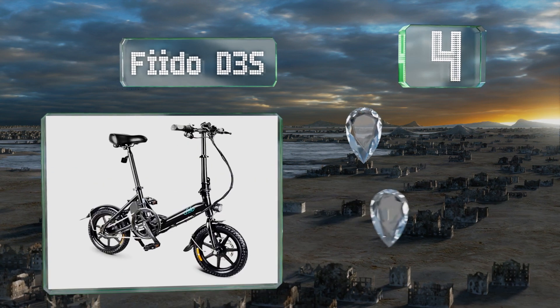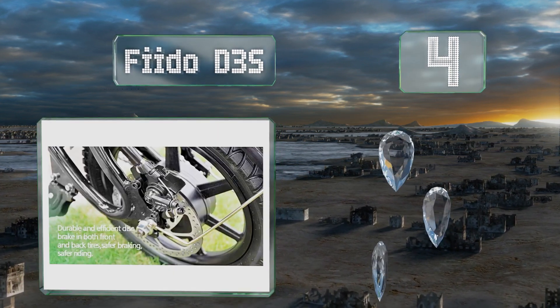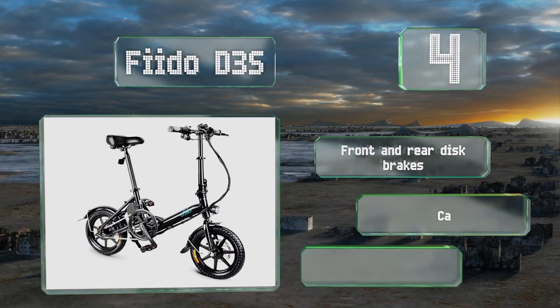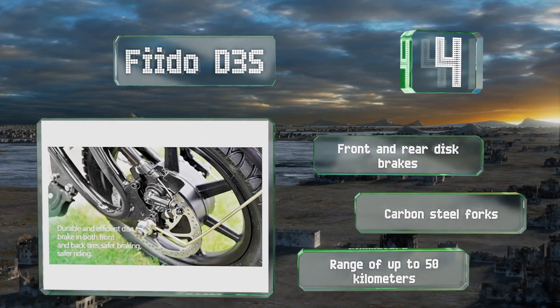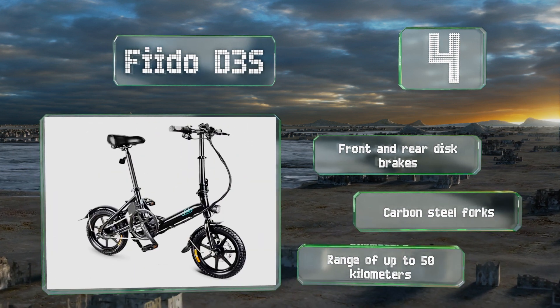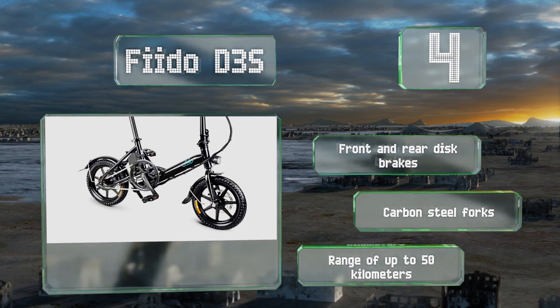At number four, powered by a rechargeable lithium-ion battery, the Fido D3S is capable of speeds of up to 15 miles per hour. It weighs only 39 pounds thanks to its aluminum alloy frame, while the professional six-speed gears and 52-tooth crank set provide ample torque. It's equipped with front and rear disc brakes and carbon steel forks, and it has a range of up to 50 kilometers.